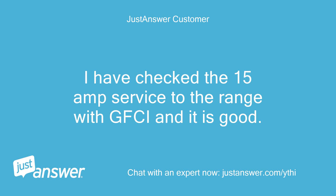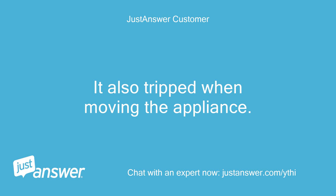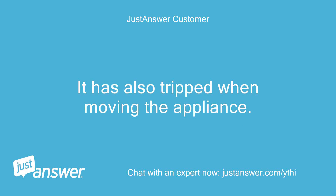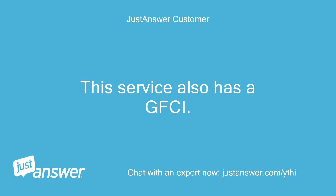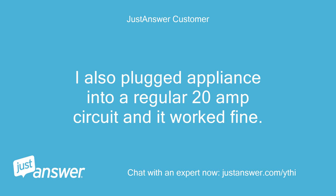I have checked the 15A service to the range with GFCI and it is good. I plugged the range into a 20A service and it worked fine. It also tripped when moving the appliance. The 15A service has a GFCI. It has worked fine for 8 years and just started doing this. I also plugged the appliance into a regular 20A circuit and it worked fine.